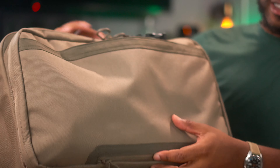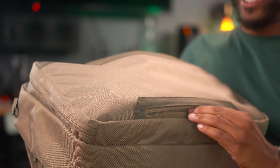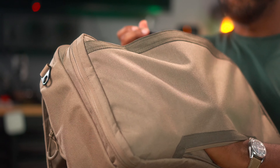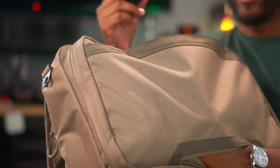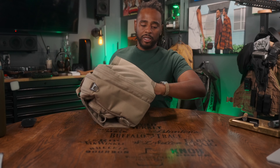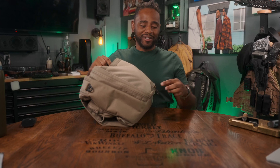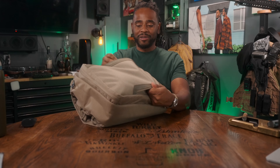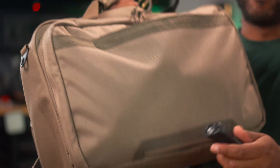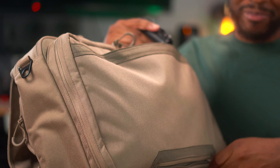Another con: this side is technically a pass-through for luggage, which I like — you can pass through and put it on top of a piece of luggage. But if you forget to close it up and you put something like a flashlight in there, that bad boy is coming out the bottom. So don't forget to close up the luggage pass-through.